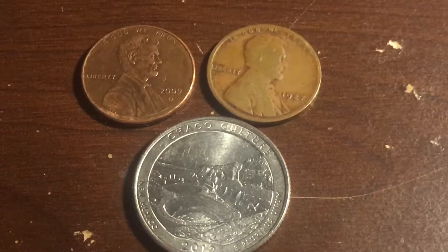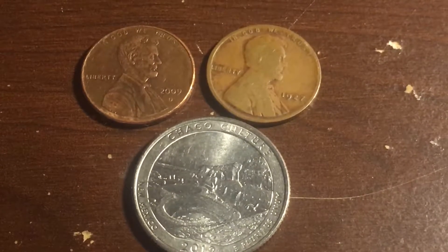Hey guys, CoinExplorer here and I am back again with an Everyday Coin Finds. Let's hop into it.